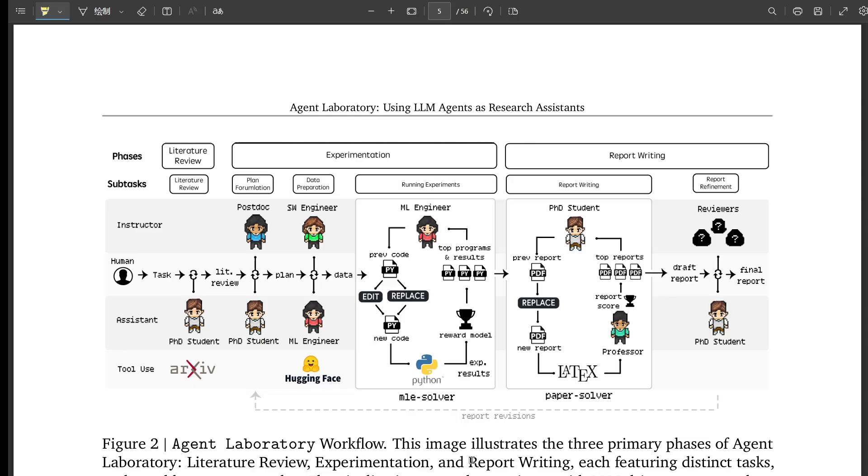Let's say we've reviewed the AI's work, made any necessary tweaks, and the experiment runs smoothly. Then it's time to make sense of the results. The PhD student and postdoc agents team up again to analyze the data, looking for patterns and insights that address the original research question. The AI can process data and identify trends, but it's the human researcher who brings deeper understanding — connecting the dots, drawing meaningful conclusions, and placing findings within the broader context. The AI might notice a correlation, but it's the human who says, 'This might be because of X, Y, or Z, based on what we already know.'